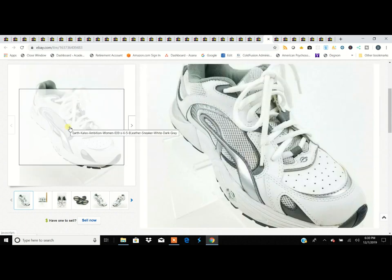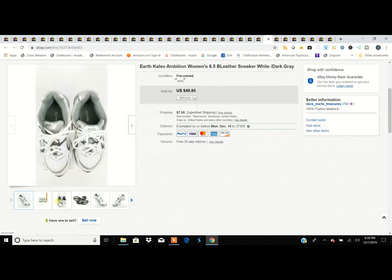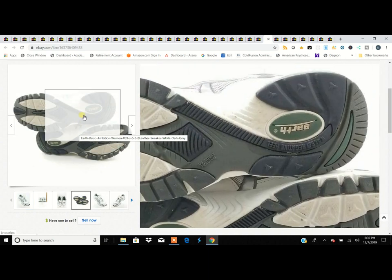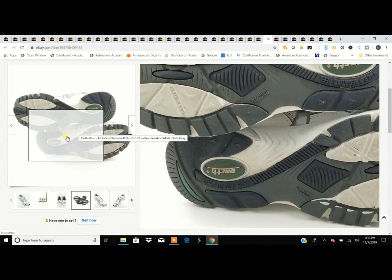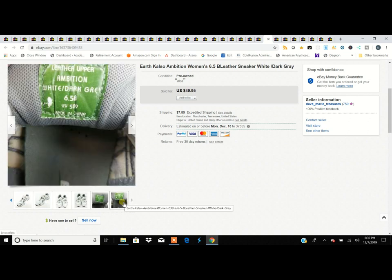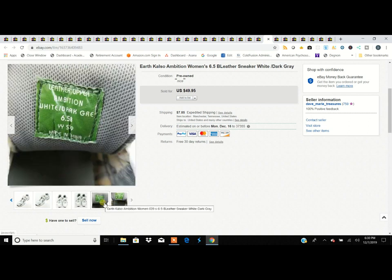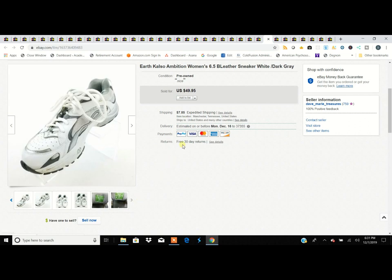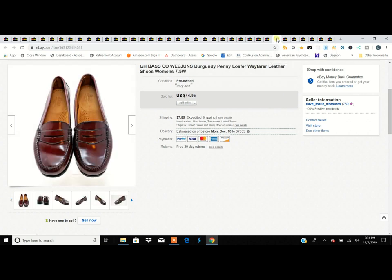Earth Calso — or Calso Earth — the labeling has changed throughout the years so everyone says it a little differently. This is a high-end shoe, not to be confused with Earth Spirit. This particular manufacturer makes a comfort shoe — not quite orthopedic but very arch-supportive — and it brings good money. They always sell every time I get them. They make sneakers, flats, all kinds of styles; check our previous hall videos to see more.